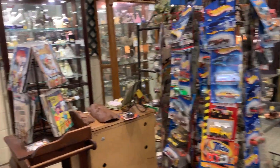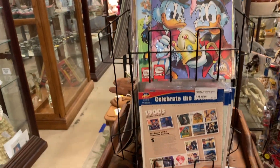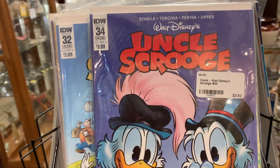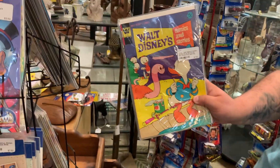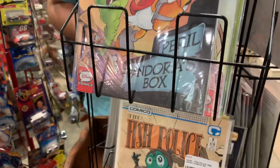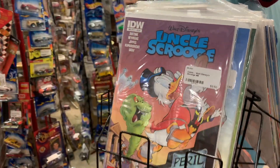Walking into this section, there are a lot of older books. IDW issues 34 and 32 — they're only three dollars and fifty cents. These are creepy and I believe they come with post stamps inside. They have a whole Uncle Scrooge set.